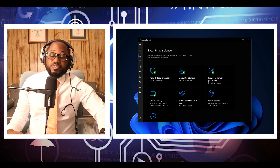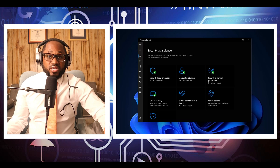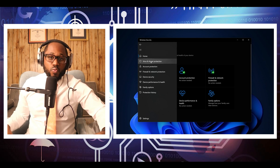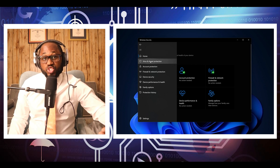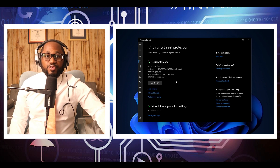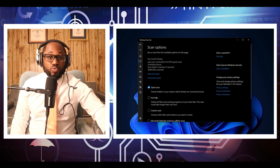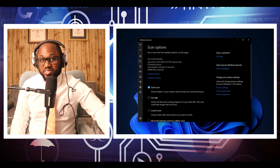Is Windows Defender good enough? Yes. Windows Defender is a good basic virus protection software. You may not find everything you want if you are extremely security focused. A third-party antivirus or anti-malware software will likely find threats that Windows Defender may miss.